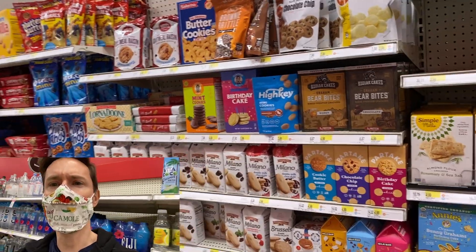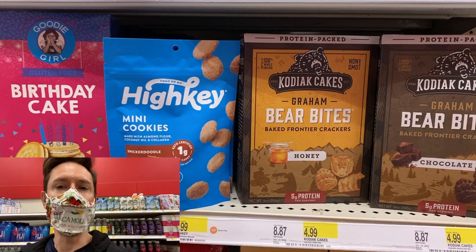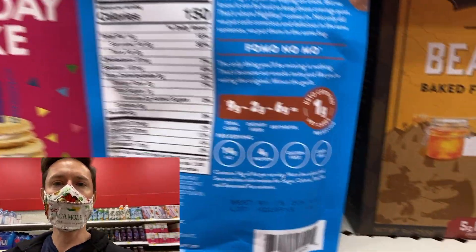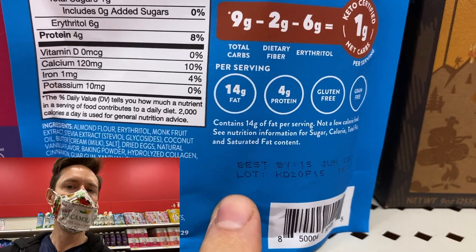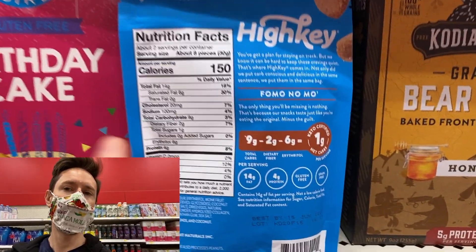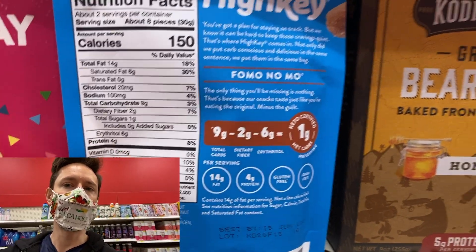I came to the cookie aisle and I'm very happy to see they still have the High-Key keto cookies here, because these are great. It's one of the best cookies at Target because they're keto, low-carb, made with best-in-class ingredients. The only thing I don't love is the natural flavors, but I can forgive that because there's no added sugar and the carbs are so low.